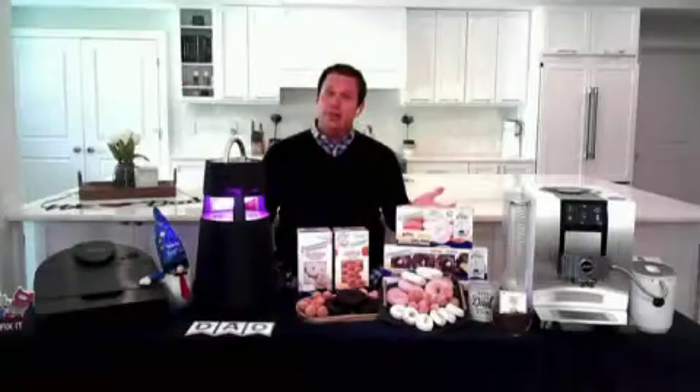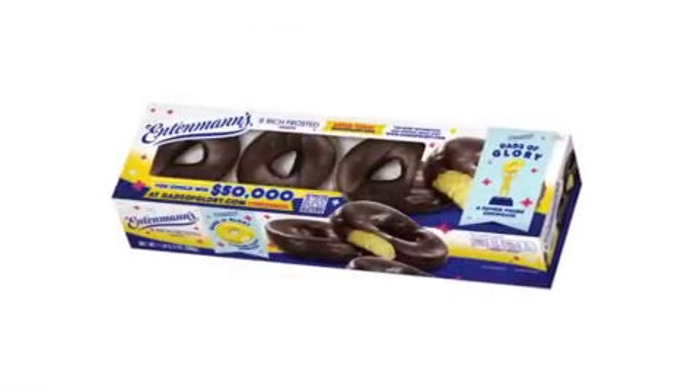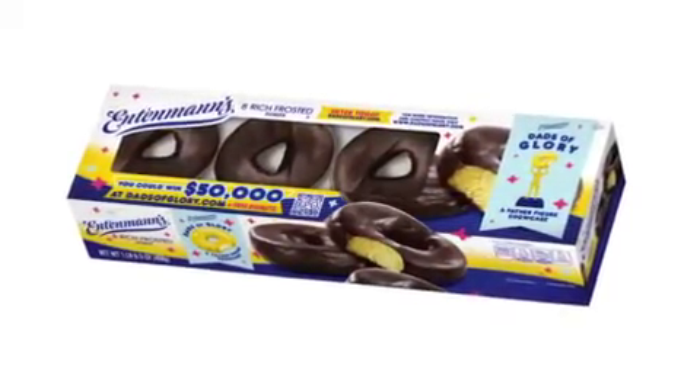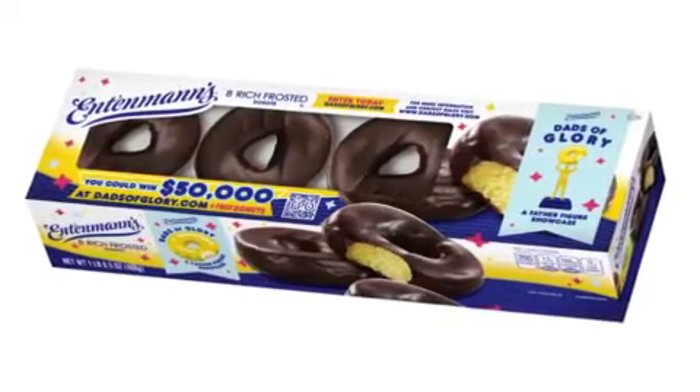We all know dads love donuts, and Father's Day is truly not complete without delicious Entenmann's donuts to celebrate. From rich frosted donuts to variety softies, powdered Popettes, and glazed Pop-Ups, there is something for every dad to enjoy this holiday.